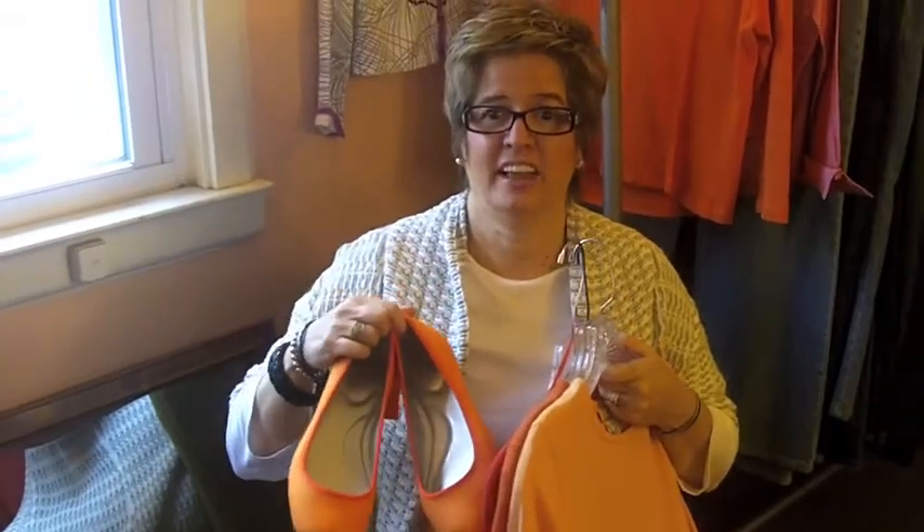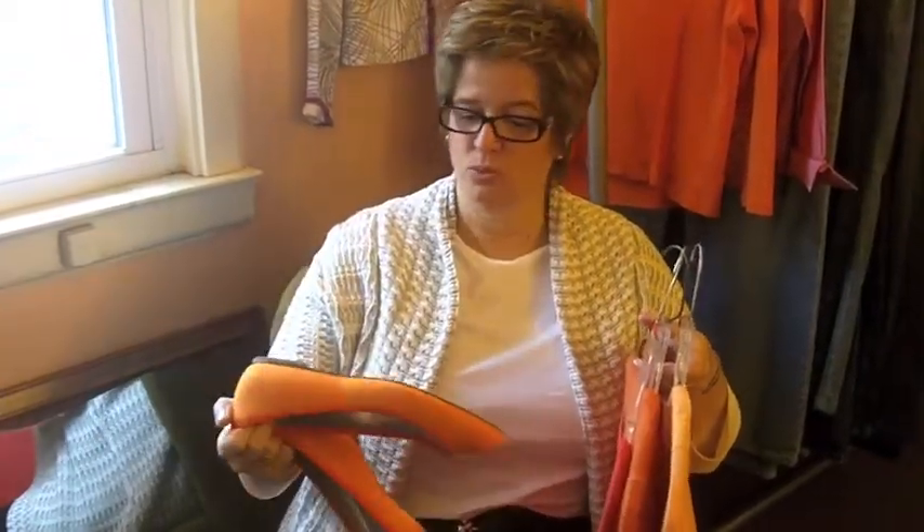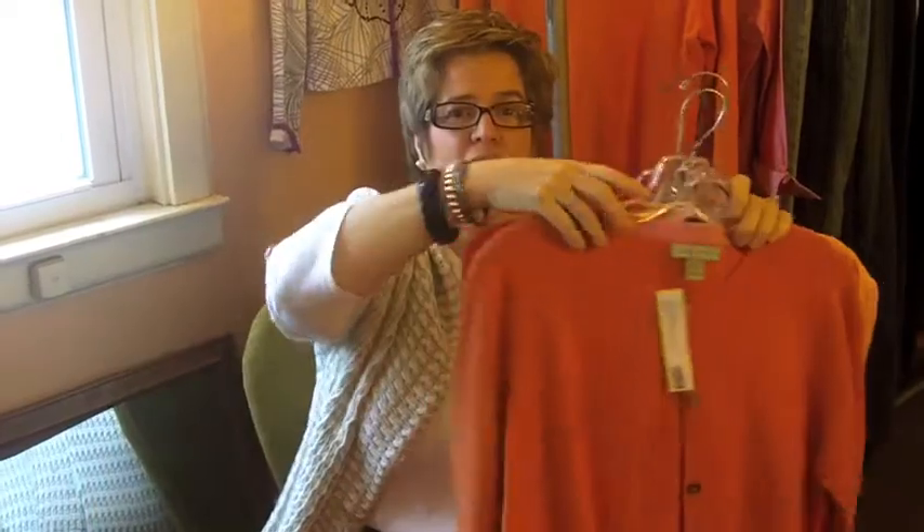The buzzword color for spring is tangerine and we're getting in lots of it. For example, we have these Land's End shoes — these were never worn, they're brand new. I have this Michael Kors top, this Geneva cashmere cardigan, and this Talbots kind of knit long sleeve top. So we have a great variety of spring coming in every day.